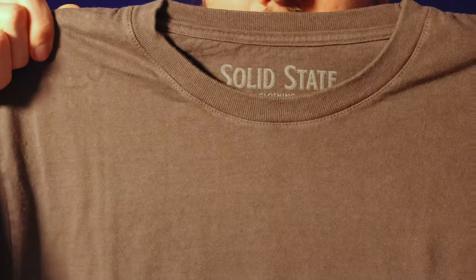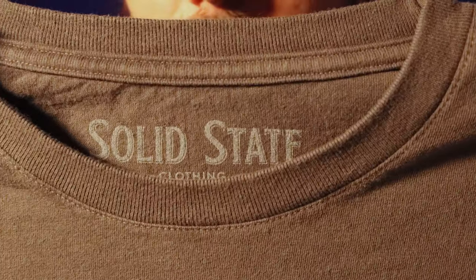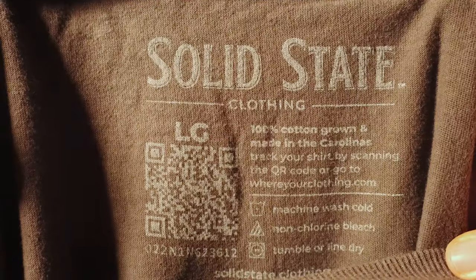So I picked up a few items from Solid State. The first I want to show y'all is this slate-colored t-shirt. This is 100% ringspun cotton, and it's also naturally dyed from tear root and iron. It's also pre-shrunk, and it's super, super soft.